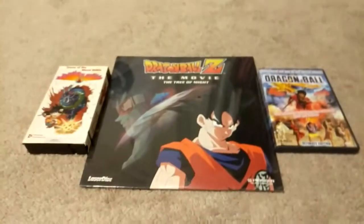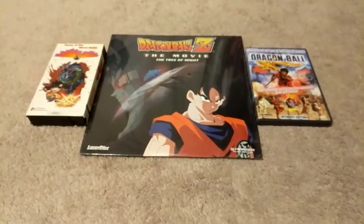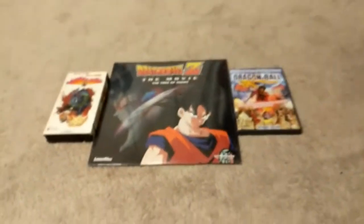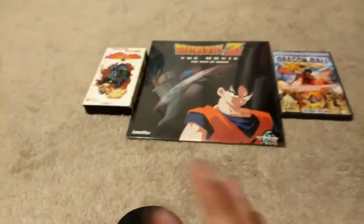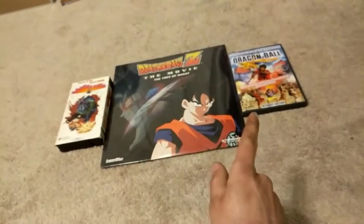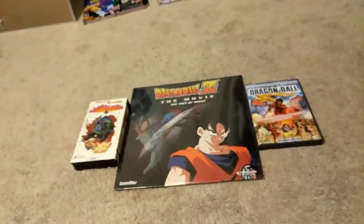What's going on, Radar Force! Today we have another collection update video. As you can see, I got three new things here, and here's my new mic — love the mic, super awesome mic. Anyways, as you can see in front of us we have three new things from my collection.